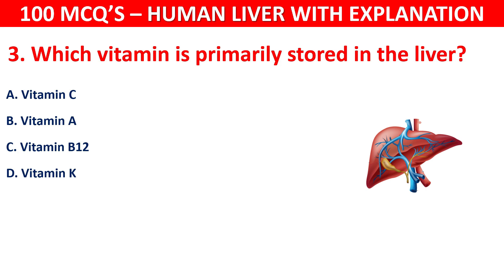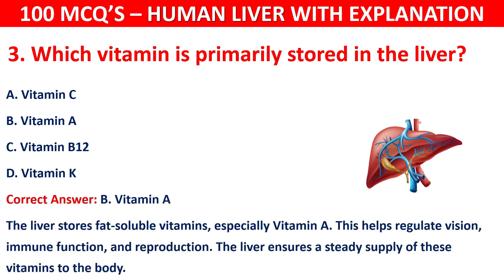The correct answer is B, that is Vitamin A. The liver stores fat-soluble vitamins, especially Vitamin A. This helps regulate vision, immune function, and reproduction. The liver ensures a steady supply of these vitamins to the body.